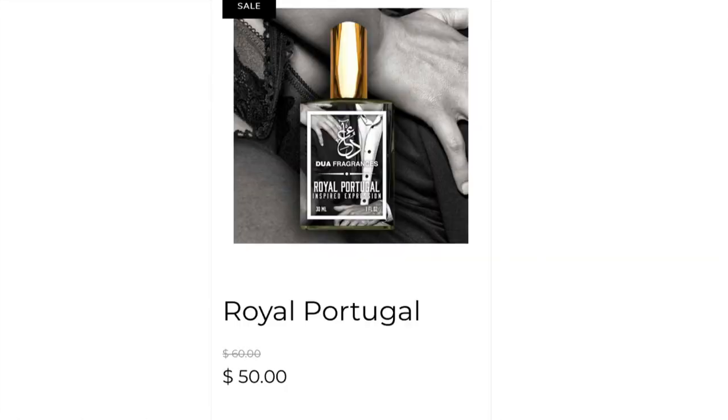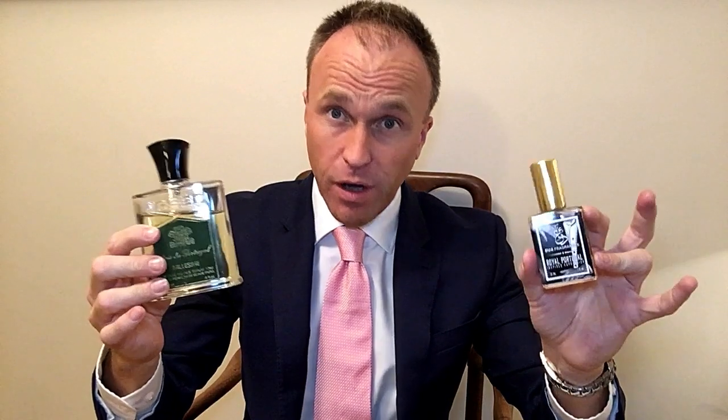With Dua Fragrances, the company claims you're paying a bit more, but they are much, much closer to the actual real niche fragrance. Dua Fragrances just come in one sprayer size — that's 30 mils. And this one, Royal Portugal, is currently $50 on the company's website. I have to say the ones I've tried are very, very good, and in most cases you really can't tell an obvious difference in scent quality between the Dua Fragrances and the original version.